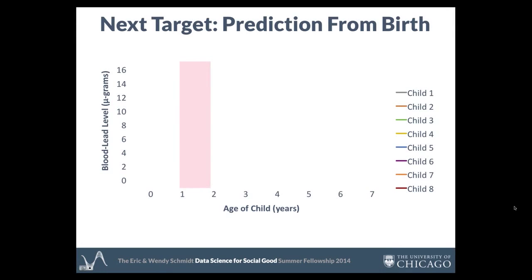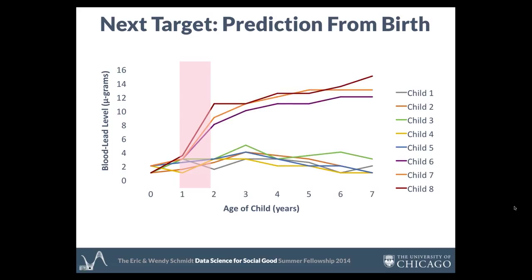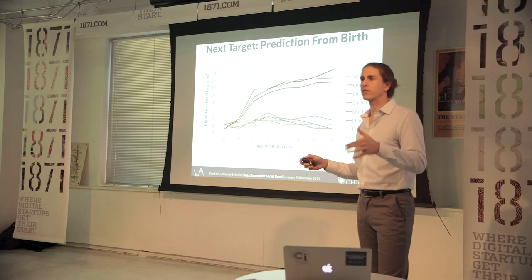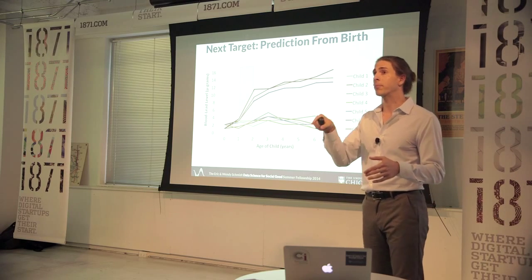Kids in their early years, basically their first year before they can crawl around, their lead risk profiles look essentially the same. It's in the key window from year one to year two that we see these profiles really differentiate, and they stay that way throughout childhood. The power of this new model is the ability to identify which risk profile a child fits into from day one at birth.